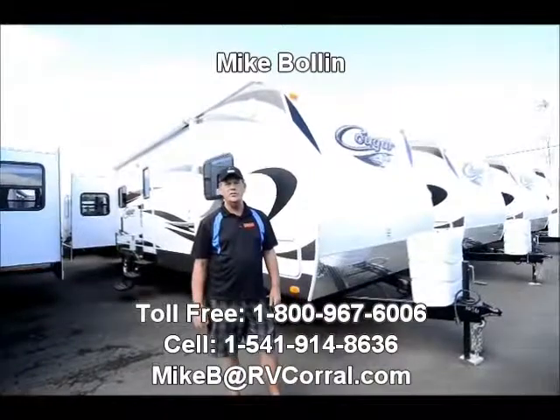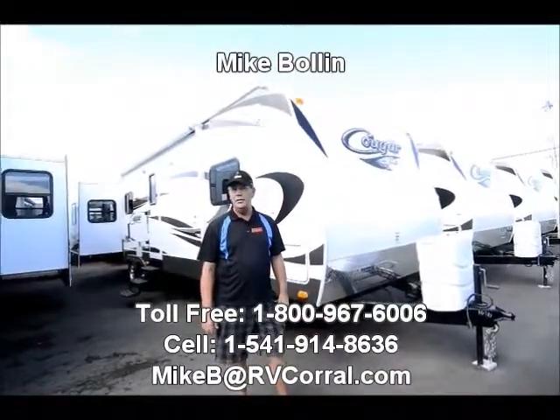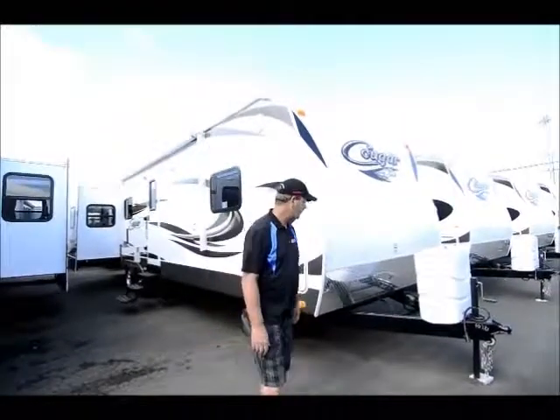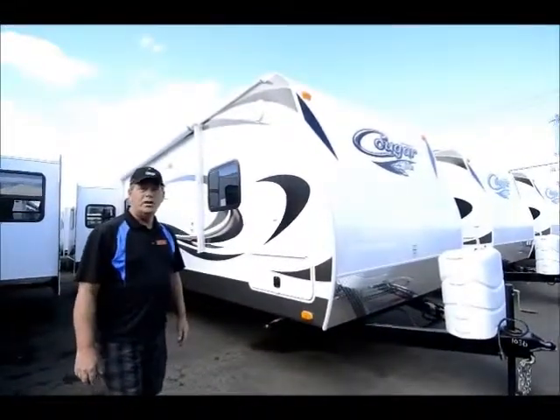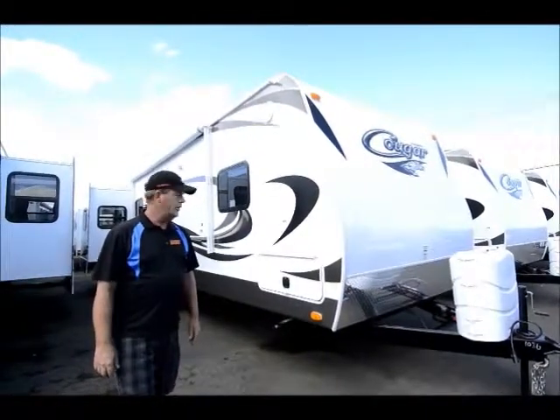Hi, Mike Boland here at the RV Corral. I'm going to show you a 2014 32-foot triple slide rear entertainment Cougar — great floor plan. Cougar is and has been the best-selling trailer in the Northwest for many years.